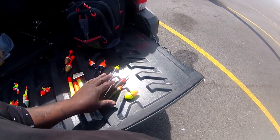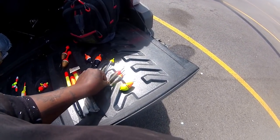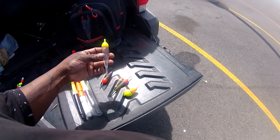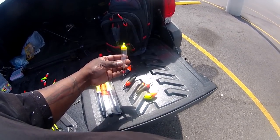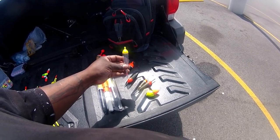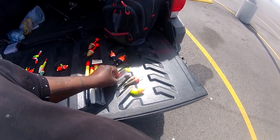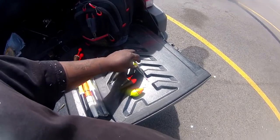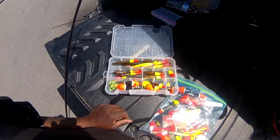We also got float-type bobbers for still fishing — the kind you want to drift fish with. Something very, very light and stealthy. The Steelhead Legend, this is his main bobber right here — very stealthy bobber for steelhead. Something that you want to use that the fish can barely see in the water, something they can't detect. Bobbers are a very, very important tool.